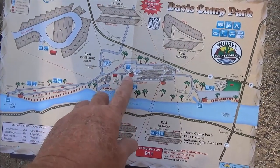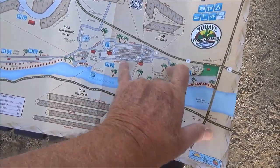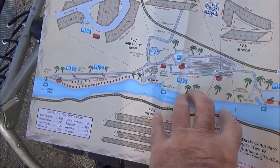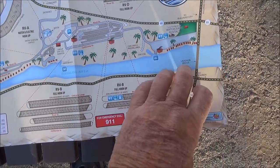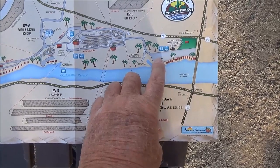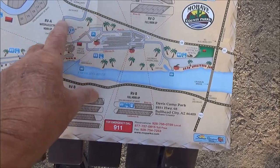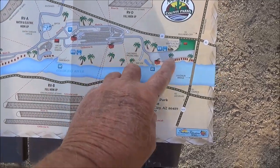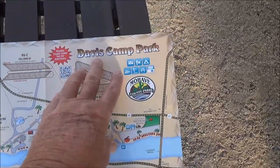We came down and went to this part — you're going to see this. We went down this way; you can go down that way also. You'll see some trash trucks down there — we missed that, which would have been fun to film. That's how this worked out, and you'll hear us talk about how much it costs. But there's your map — Camp Davis.